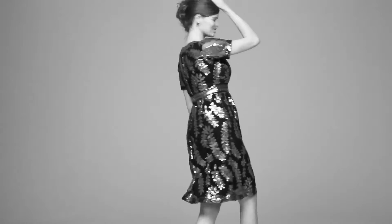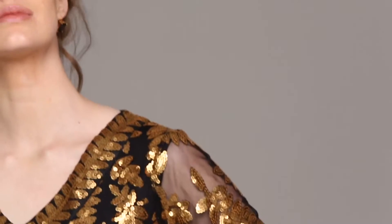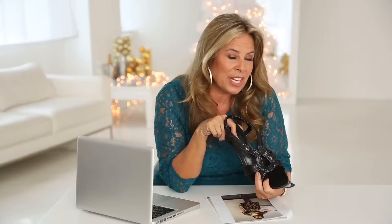You can wear it for the holidays and then all year long. All you need to complete this outfit is a great gold earring and you're ready to go to any special occasion or party.